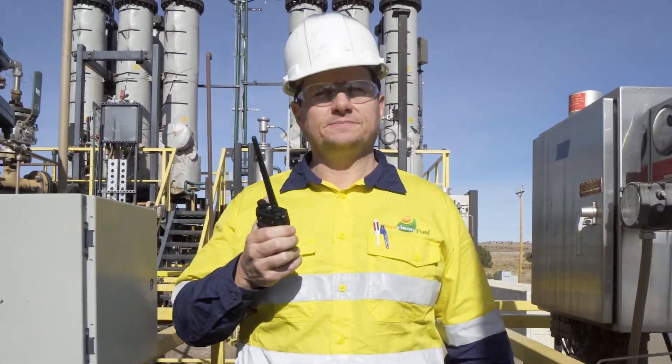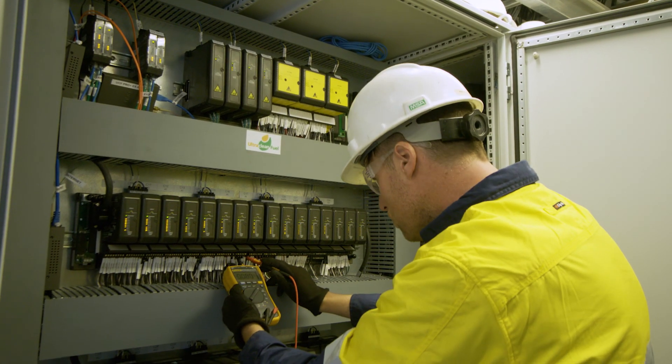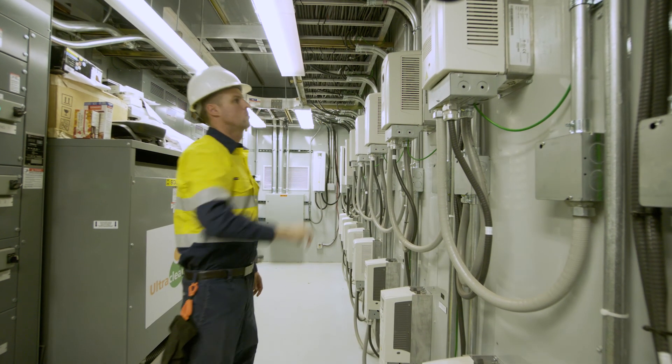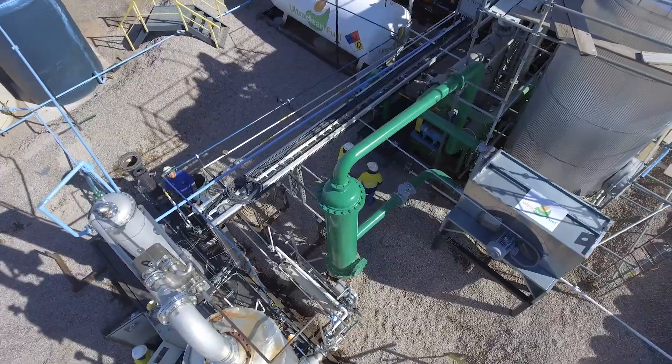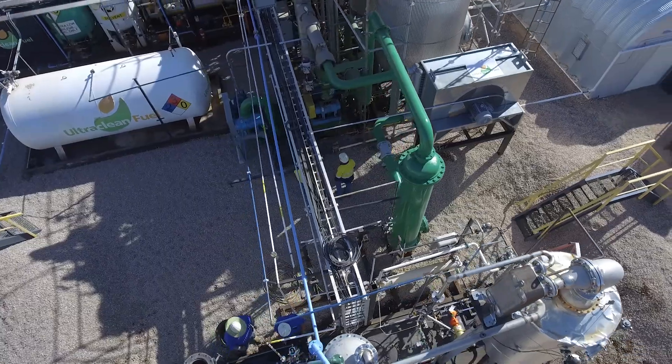The Ultrex process uses significantly less energy than the hydrotreating process and therefore has a much lower carbon footprint. This contributes to the overall reduction of cost and emissions to remove sulfur by applying the Ultrex process.